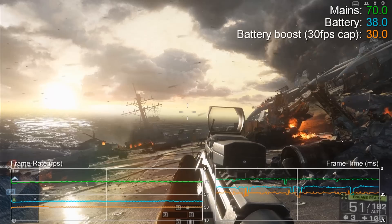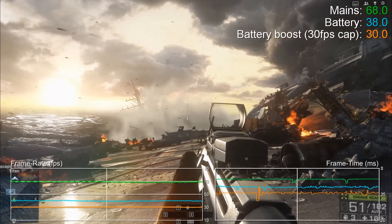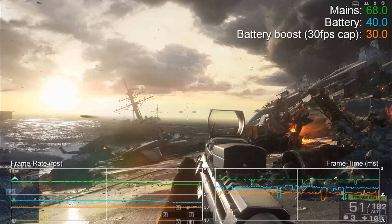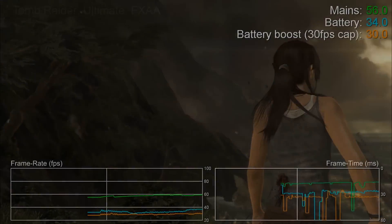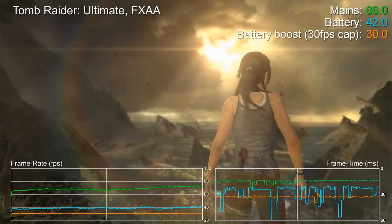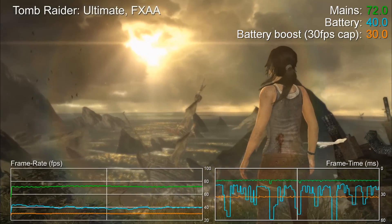We also have a third set of metrics added to the mix. Nvidia's Battery Boost technology is engaged here, which in this case sets a 30fps limit. Capping performance like this extends battery life significantly depending on the game and the settings. Even at max settings you can see that capping performance also helps to bring frame times into line, reducing stutter.